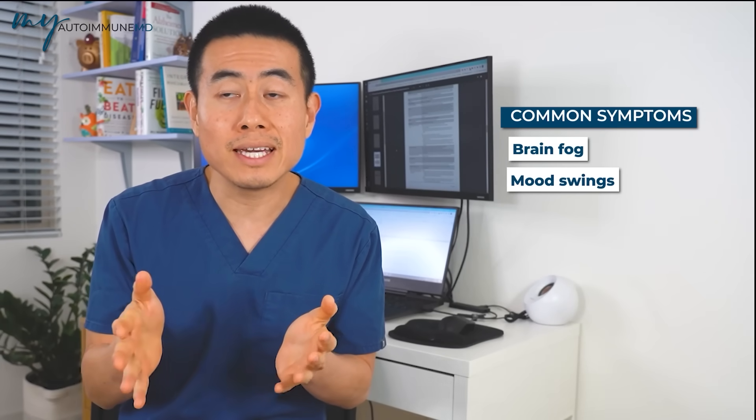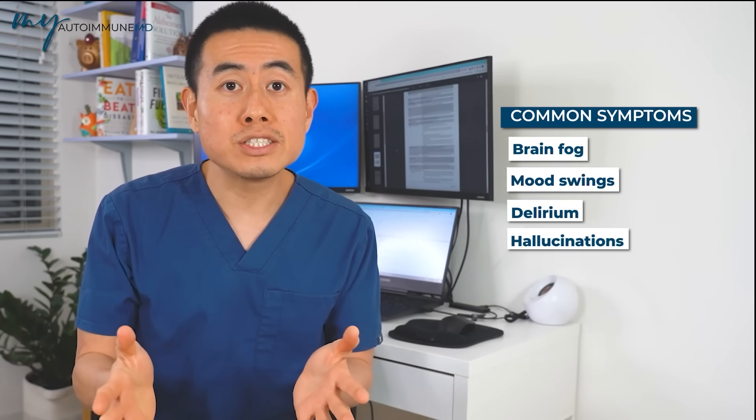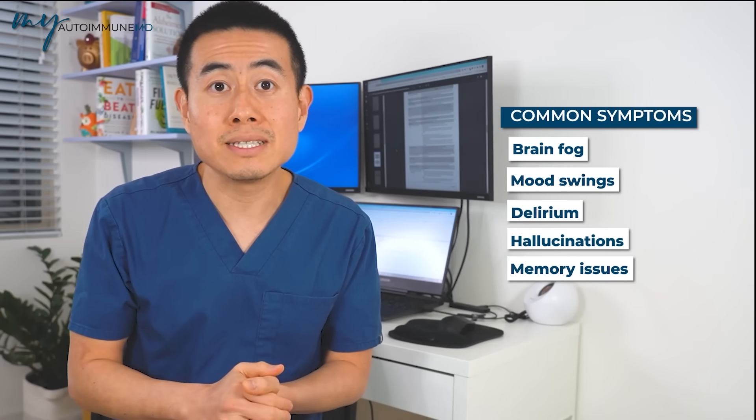Sign number nine is neuropsychiatric lupus, which includes brain fog, mood swings, delirium, hallucinations, and memory issues. Probably the worst form is going into a coma. I remember when I was a fellow in rheumatology, a patient came in and no one could diagnose what was going on — rheumatology was called in and the patient's lupus labs were sky high, allowing us to diagnose neuropsychiatric lupus. It can come in many shapes and forms and is very confusing, because when you see hallucinations or delirium you don't typically think of lupus unless you're a rheumatologist.